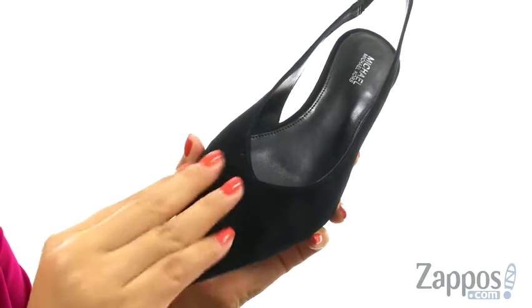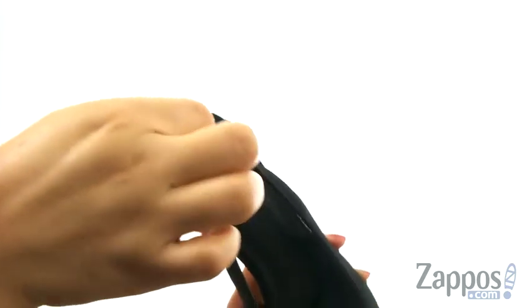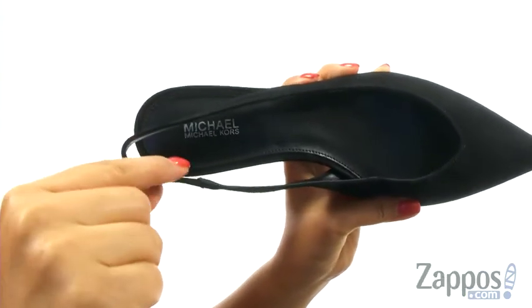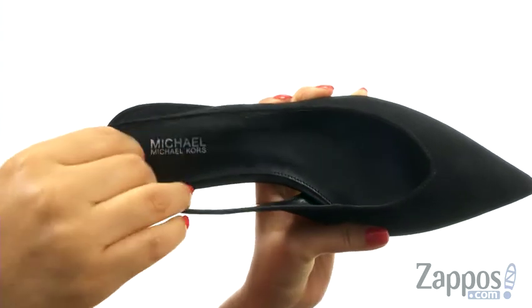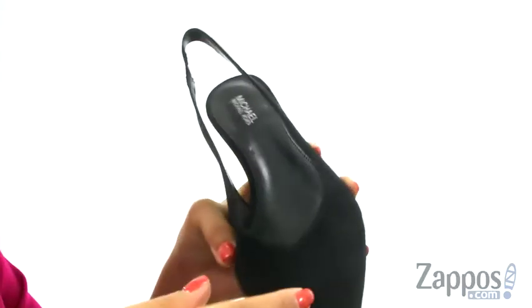This pair has a soft premium suede upper with a pointed toe design. They offer a sling back strap with goring to give you a more comfortable fit. On the inside, there's a lightly padded footbed to provide comfort and support.